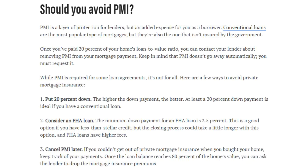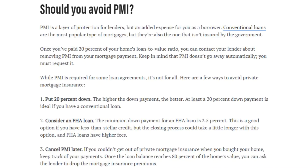Should you avoid PMI? PMI is a layer of protection for lenders but an added expense for you as a borrower. Conventional loans are the most popular type of mortgages, but they're not insured by the government. Once you pay down to 20% of your home's loan-to-value ratio, you can contact your lender about removing PMI — but keep in mind it does not go away automatically. You must request it.